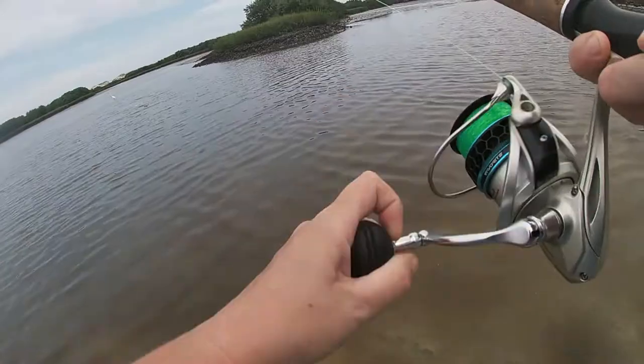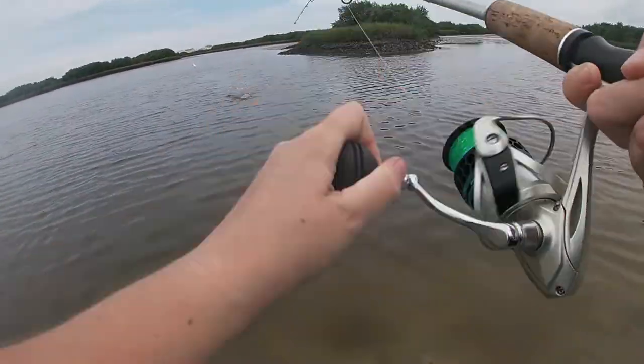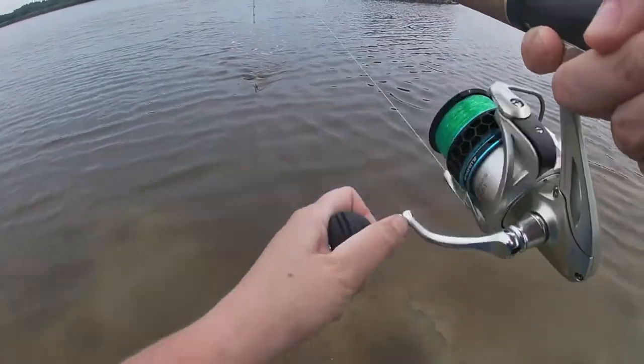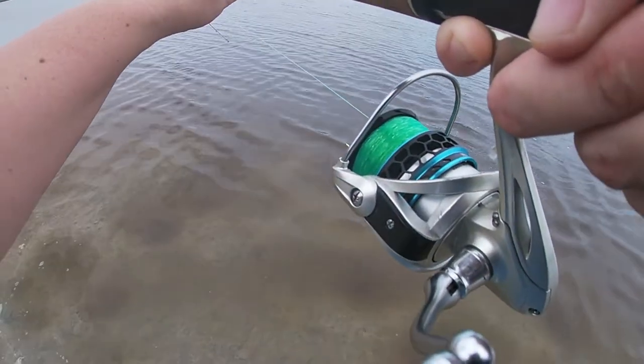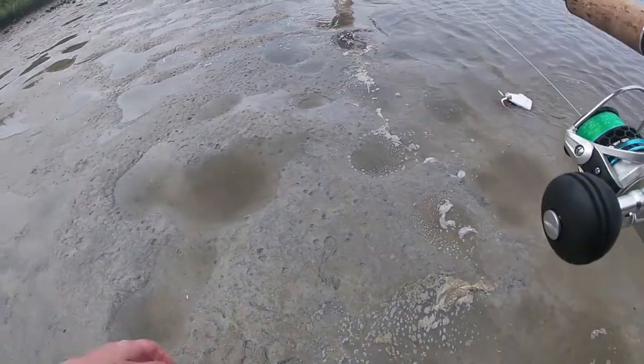Got something! Oh, I got a stingray. I foul-hooked them too — hooked the tail.